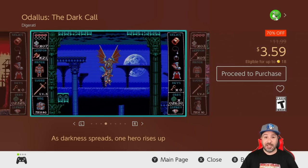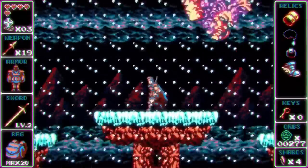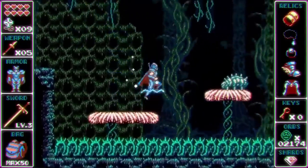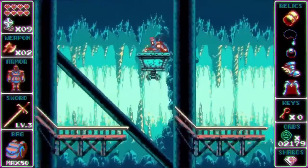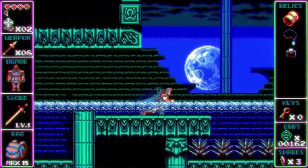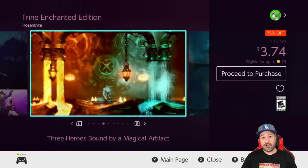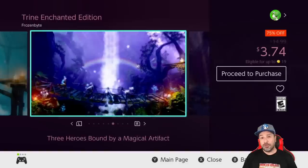The next game is Odalis: The Dark Call at 70% off for three dollars and 59 cents — a 2D side-scrolling action adventure with a very Castlevania aesthetic. This is the other half of the pack I mentioned earlier with Onakin. If you want the best deal overall, wait a couple of weeks and you'll get the double pack for five dollars. But if you're looking to pick up only this one, don't feel bad at three dollars and 59 cents.